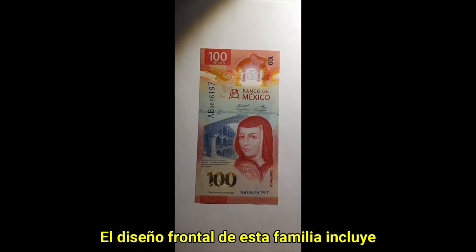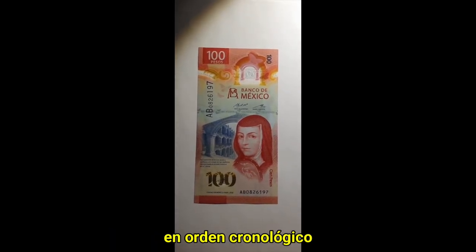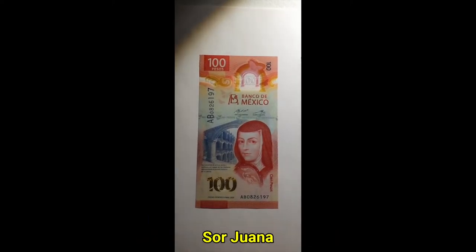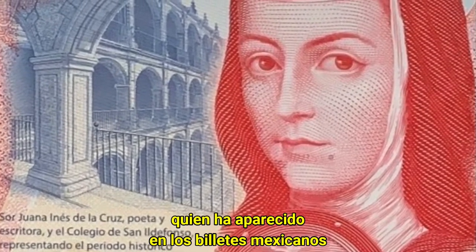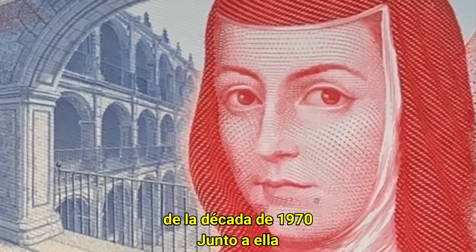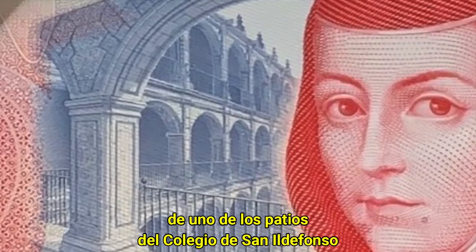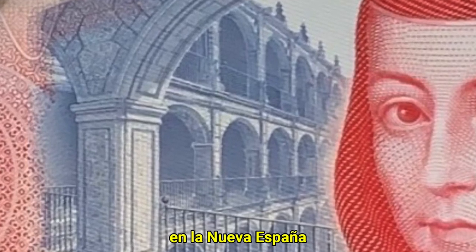The front design of this family features a different historical process in chronological order. On the 100 pesos note, we have the colonial period, illustrated by the Baroque new Hispanic poet Sor Juana Inés de la Cruz, who has appeared in Mexican notes continuously since the late 1970s. Next to her, we have a vignette of the arches of one of the patios of the College of San Ildefonso in Mexico City, an iconic place for education in New Spain.